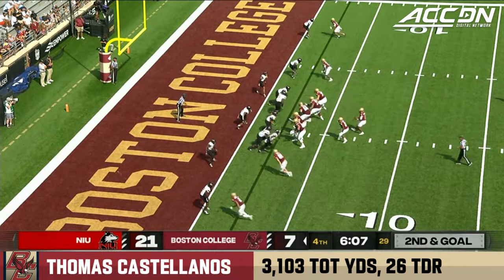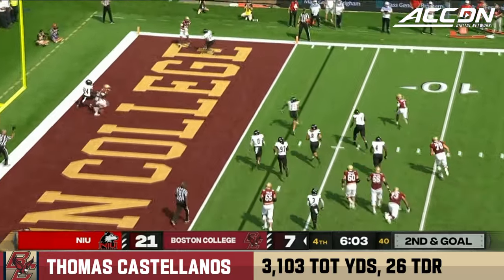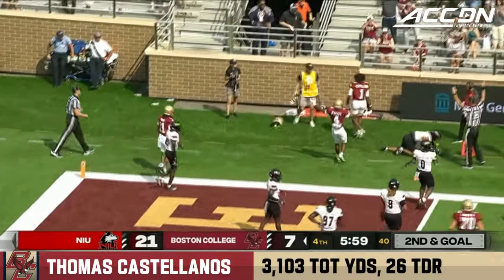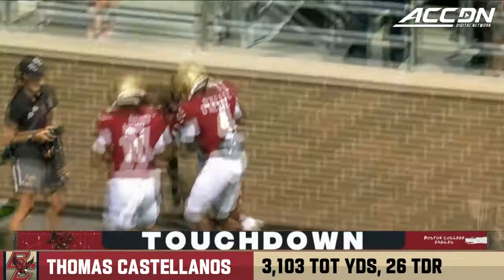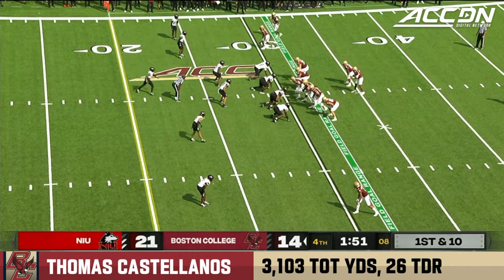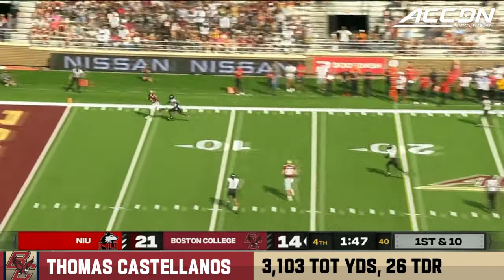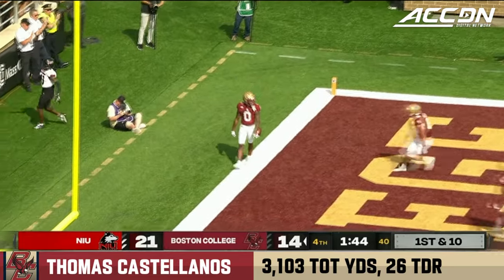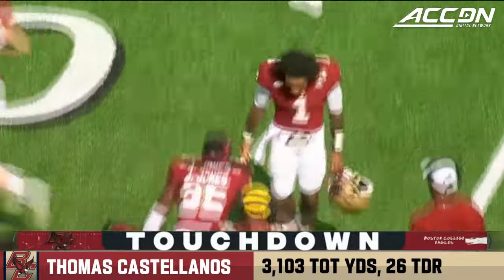BC wants to go quickly. Castellanos chased out of the pocket — he's running for the pylon, he'll get there. Castellanos with the pump fake, now he's going to the end zone as a receiver out there — it's Williams for the score, 30 yards.